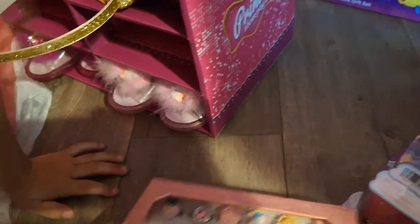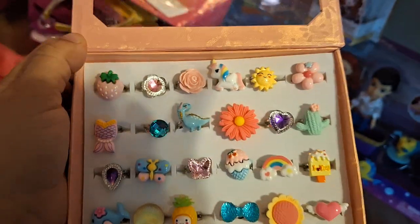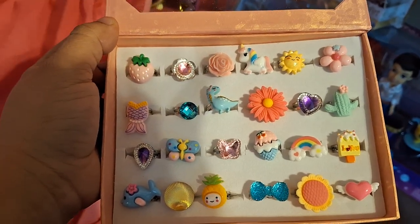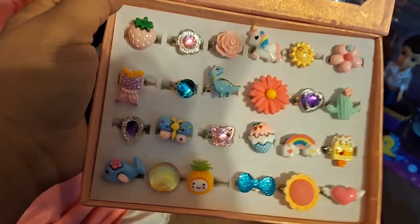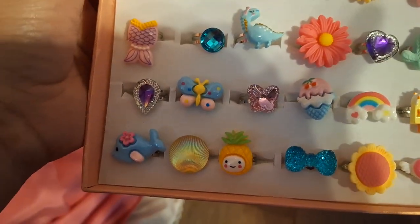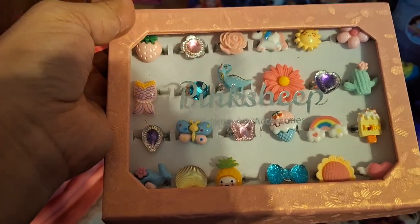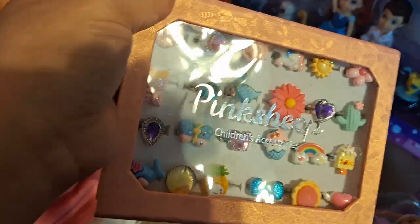We did show you guys the rings already, but we did want to show how they look. I think it comes with around twenty-four rings. So cute! And it's the brand Pink Sheep Children's Accessories. I'll try to leave the links because I do know that this was from Amazon.